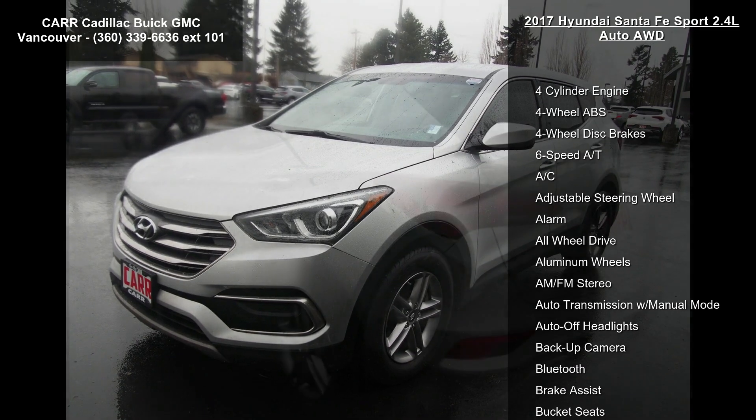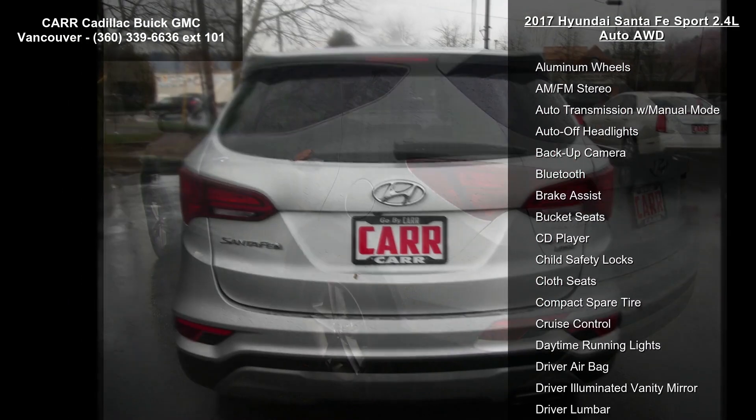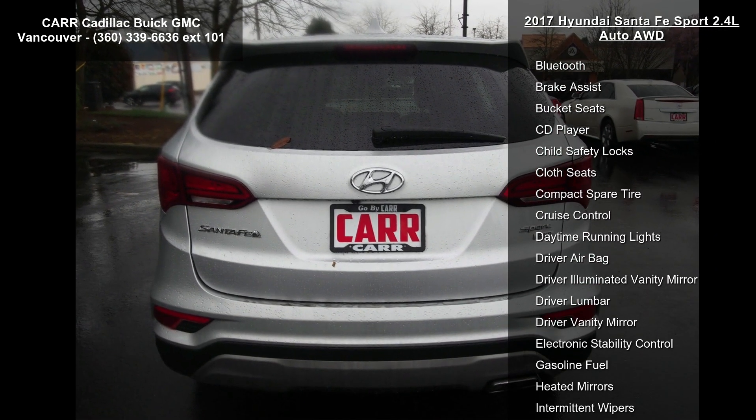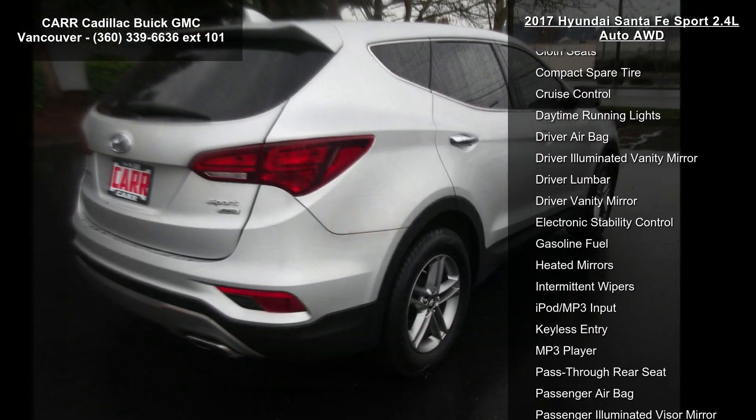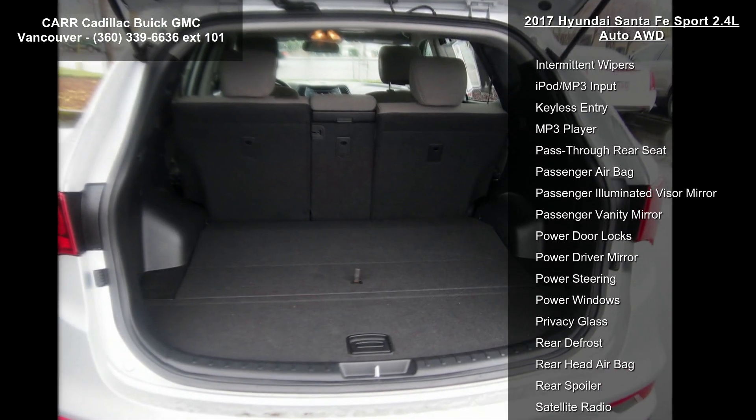Enjoy these notable features: 4-cylinder engine, 4-wheel ABS, 4-wheel disc brakes, 6-speed automatic transmission, AC, adjustable steering wheel, alarm, all-wheel drive, and aluminum wheels.